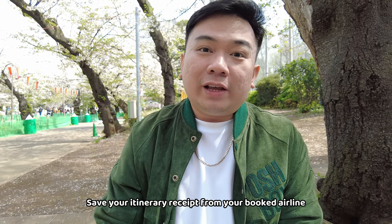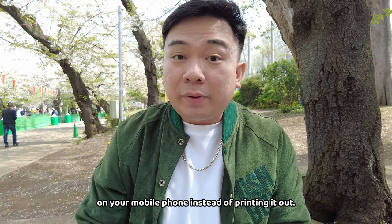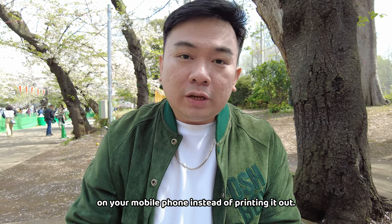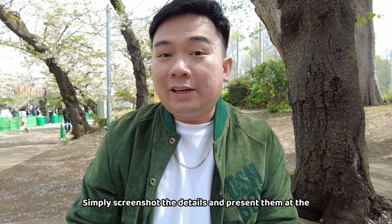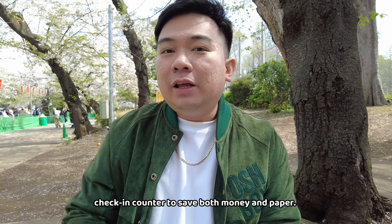Another tip is your itinerary receipt. Before, you used to print it out, but now it has a QR code. Just save the QR code of your itinerary receipt on your phone, and then scan it when you arrive at the airport.